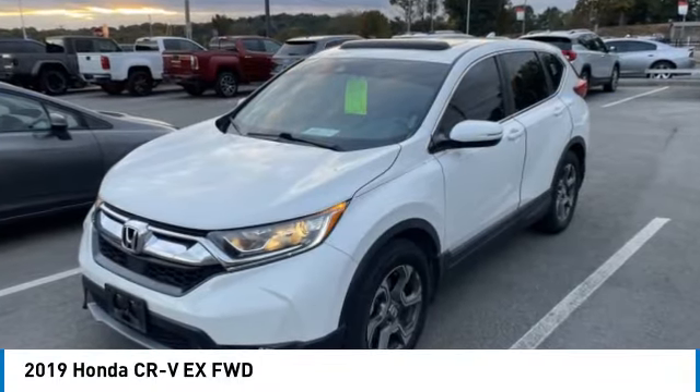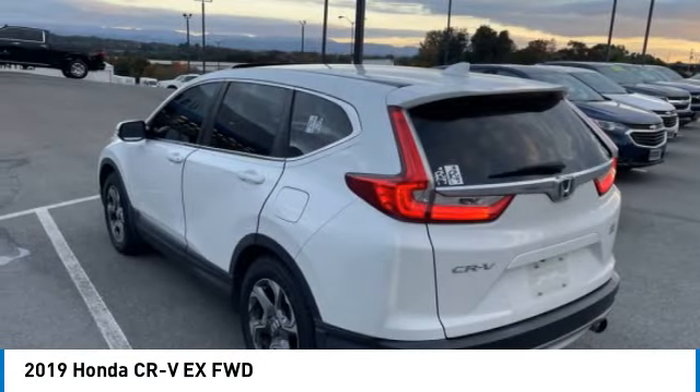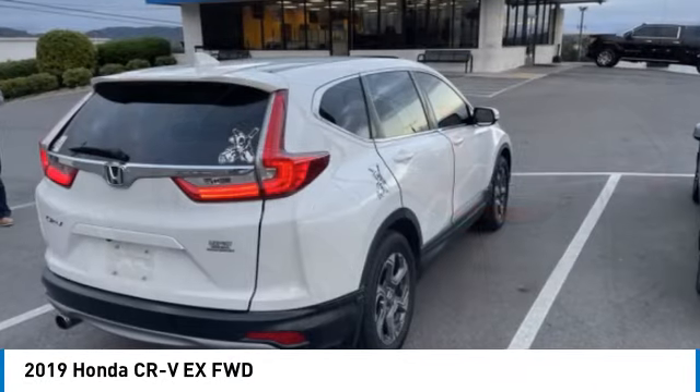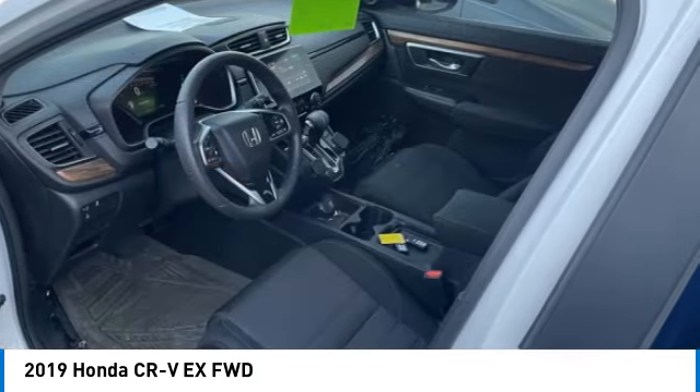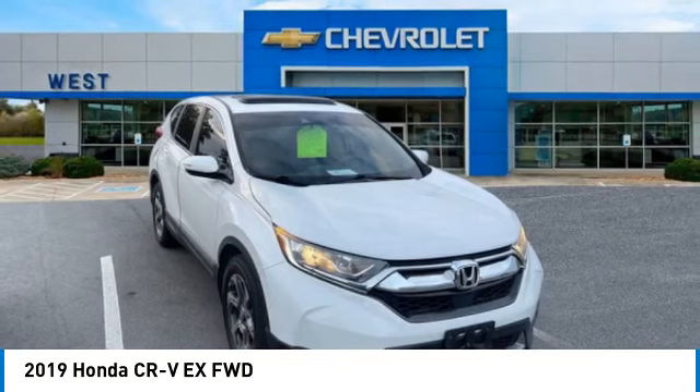Make a great choice today with the 2019 CR-V — a top recommended vehicle because of its car-like driving manners, good value, cool technology, and comfy interior.